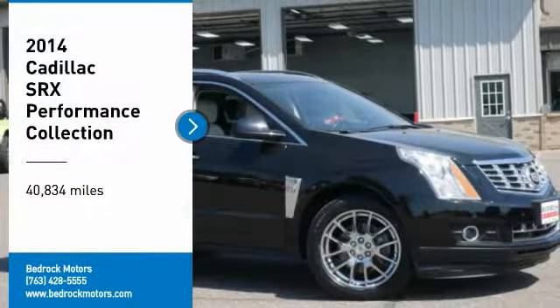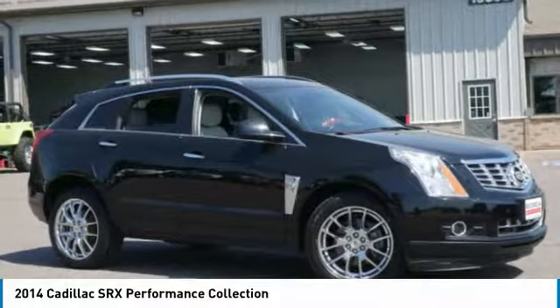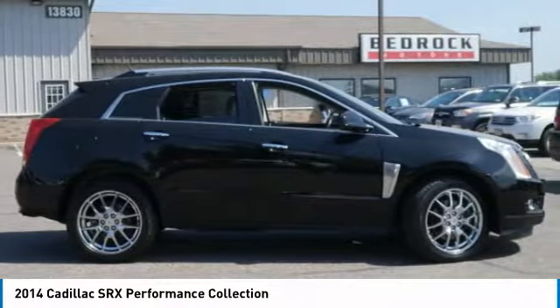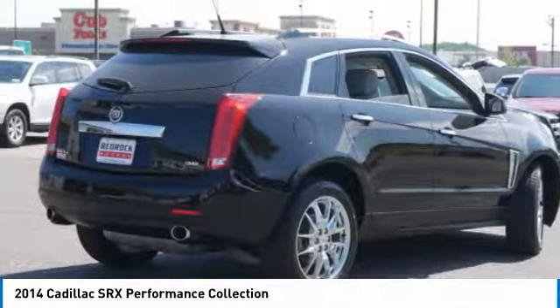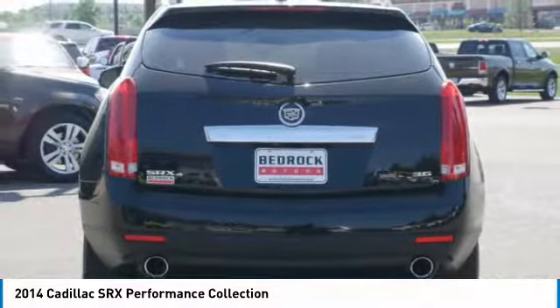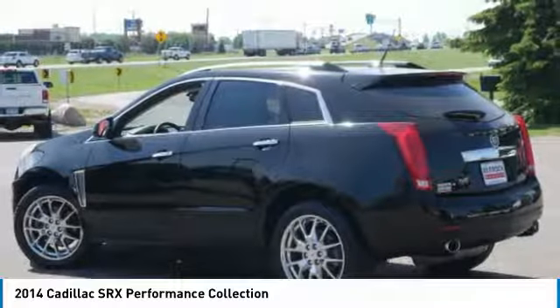Make a great choice today with the 2014 SRX. The Cadillac SRX is beautiful from every angle. For driving enthusiasts, there's track-tuned handling, advanced engine power, and the added confidence of available all-wheel drive.